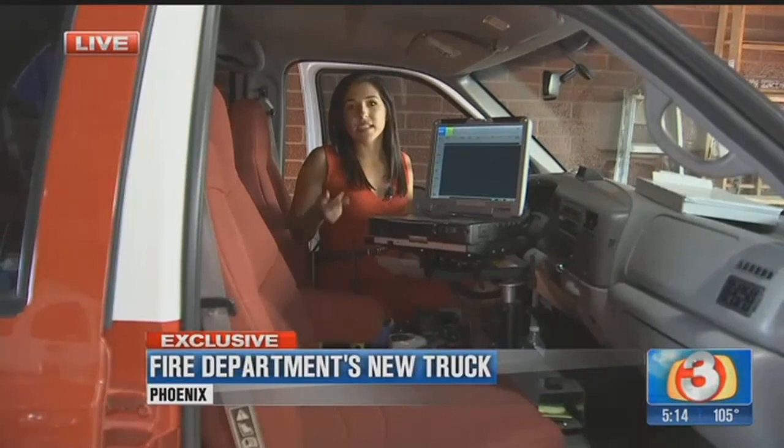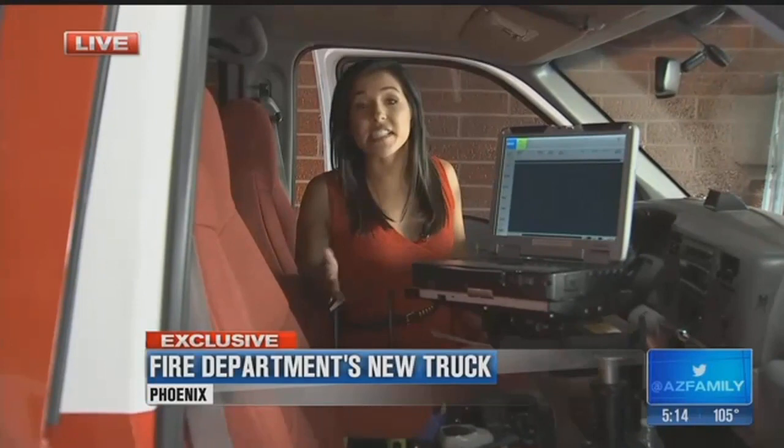Gilbert, Mesa, and Tempe all have similar functioning trucks, but Phoenix Fire believes it's the only department to have built its own out of older vehicles. In Phoenix, Lauren Reimer, 3TV.